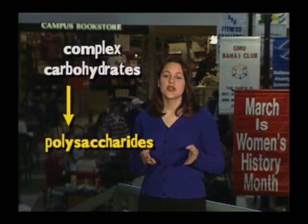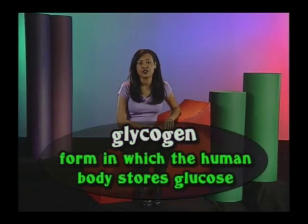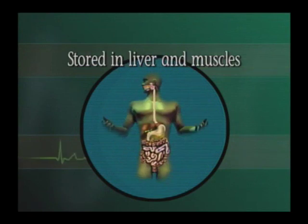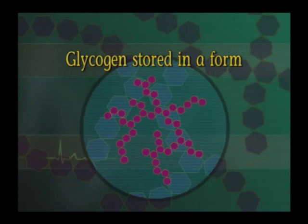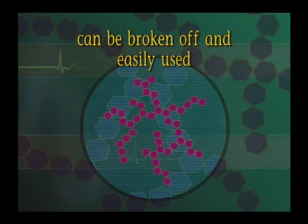Now on to the next type of carbohydrate: complex carbohydrates. Complex carbohydrates are called polysaccharides. The prefix poly means many, and polysaccharides are made up of many monosaccharide chains — that's why monosaccharides are the building blocks for all other sugars. There are three important complex carbohydrates in nutrition: glycogen, starch, and fibers. Glycogen is the form in which the human body stores glucose for much of its energy. Glucose is converted to glycogen and stored in the liver and muscles, waiting to release energy whenever we need it.